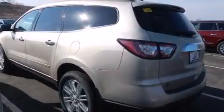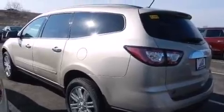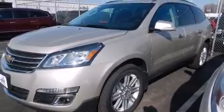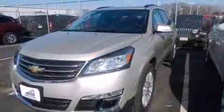It's equipped with tons of terrific amenities, but it won't break your budget. Like all-wheel drive, a built-in garage door transmitter, heated seats, front and rear air conditioning, a trailer hitch, and power windows.